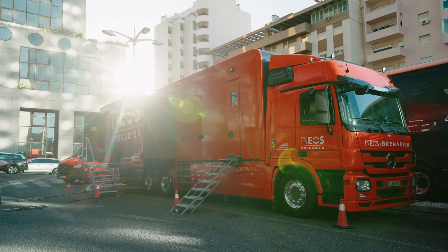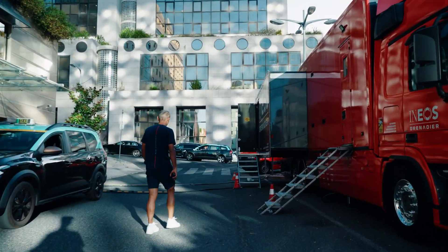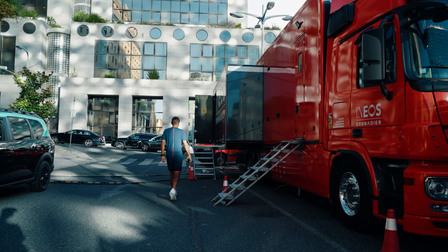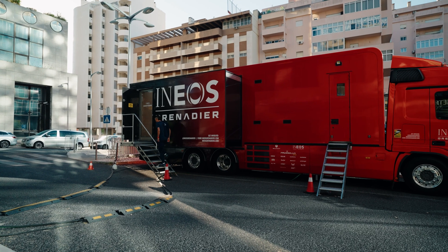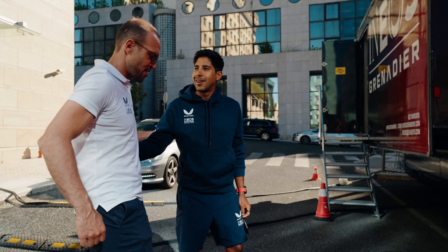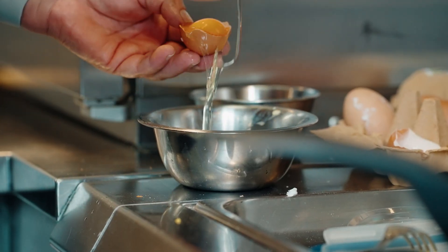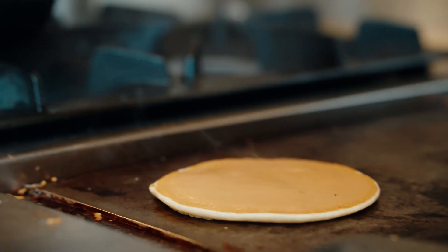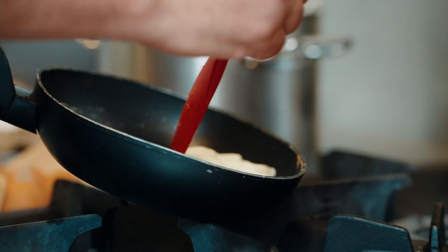On the day of the TT, the guys wake up and make sure they are well hydrated. Breakfast is a key factor — they will ingest an optimal amount of carbohydrates to fill up the carbohydrate stores before the TT.